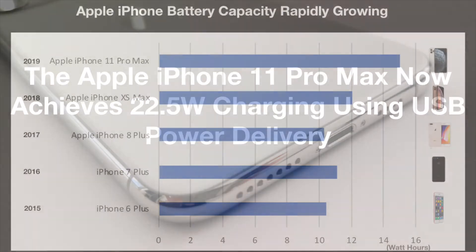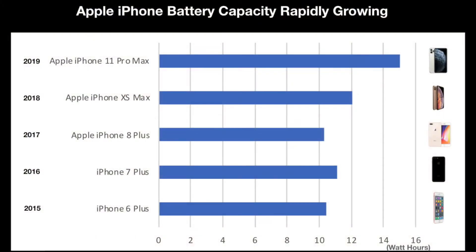iPhone battery capacity has been making big jumps lately. From 2015 to 2017, the iPhone model batteries stayed in the 10.3 to 11.1 Wh range. By starting with the iPhone XS Max and now the iPhone 11 Pro Max, battery capacity trends have broken out of that range. The iPhone XS Max reached 12.1 Wh while the iPhone 11 Pro Max added another 25% on top of that, reaching a massive 15 Wh.